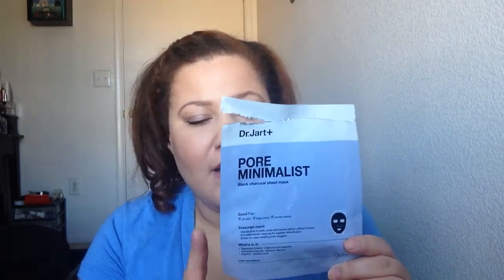Finished up the Dr. Jart Pore Minimalist Sheet Mask. I think I got this in a Birch Box. It was okay — it's a one-time use mask so I don't really know if it made a difference in my skin. I don't think I would go out and buy the full box because I think it's kind of expensive.